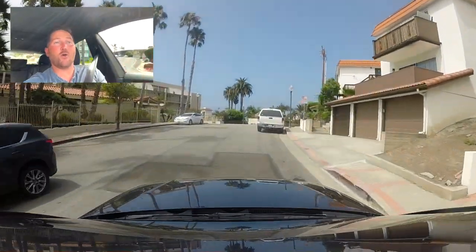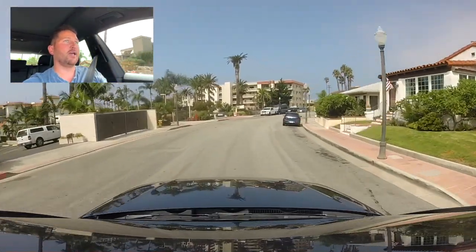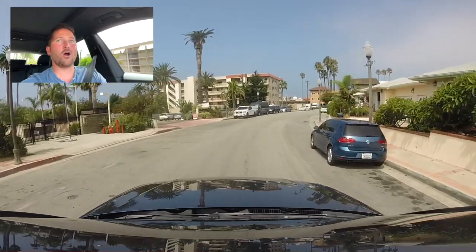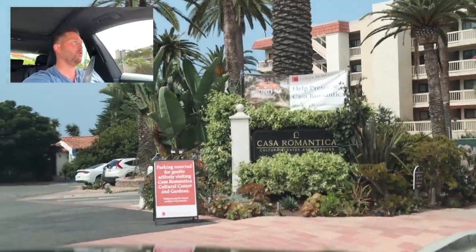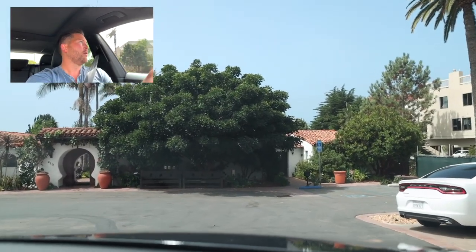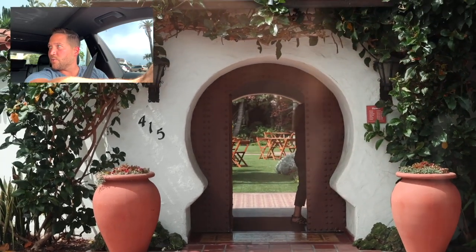Right next to Via Granada is Casa Romanica. Casa Romanica is a historical building — a botanical cultural center and garden. You can cruise through there and get a tour. You might have seen in the news about San Clemente recently — there was a landslide at Casa Romanica where their back slope kind of sloughed off, and it's currently being repaired. But this is a really beautiful spot, a tourist attraction for sure. You can have weddings and host different types of events and parties here. Very boutique-y and just really pretty and special.